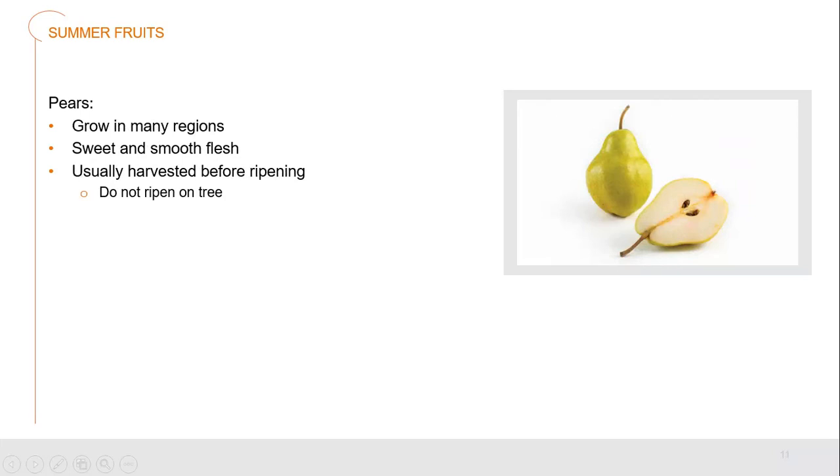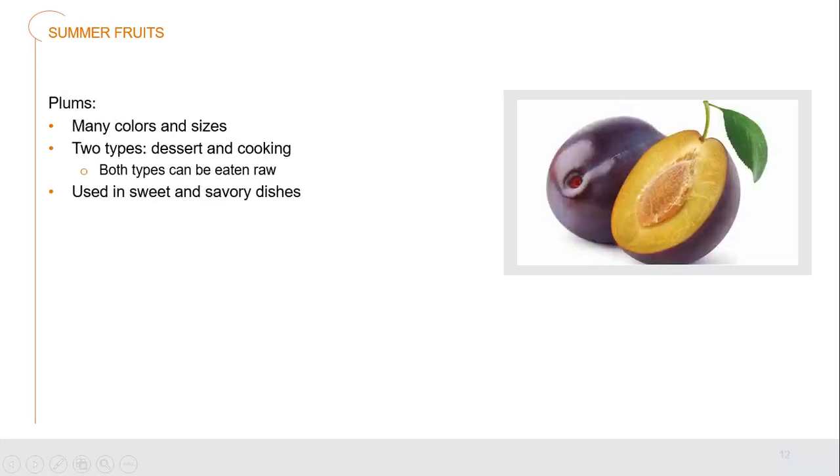Pears grow in many regions all over the world. They have a sweet and smooth flesh — they're usually harvested and then ripened afterwards; they do not ripen on the tree itself. Plums come in many different colors and sizes. We have two main types: dessert and cooking. Dessert plums are on the sweeter side; cooking plums are fairly sharp but can be used in savory or sweet dishes. The high acidity means you can add sugar to bring out sweetness, or leave them sharper for savory dishes. Both types can be eaten raw.